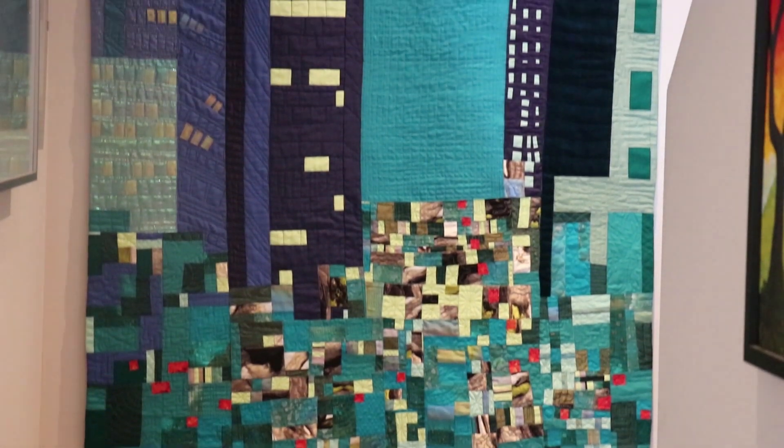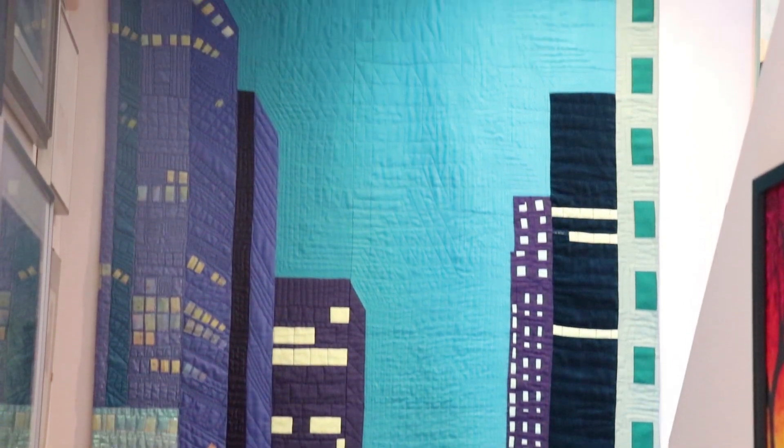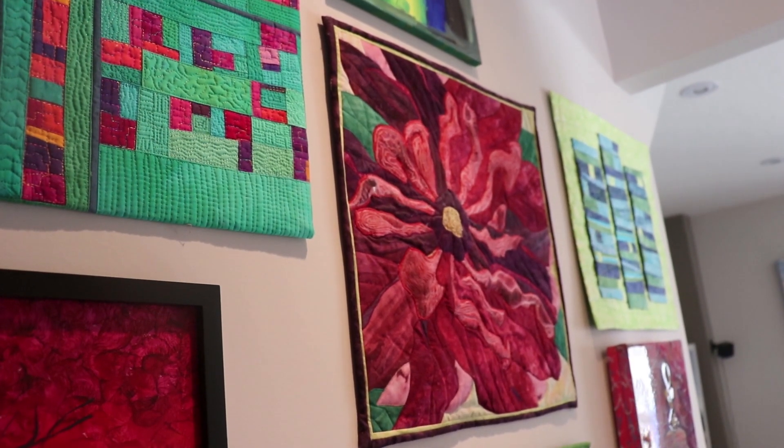I've been a sewer all my life, making the usual sorts of things that sewers make, and I saw a group exhibition here at the Alley Griffin of Martha Cole's work — it would be 10 to 15 years ago now — and it had never occurred to me to use my sewing machine to make art. So that was an inspiration and I've worked at it since then.